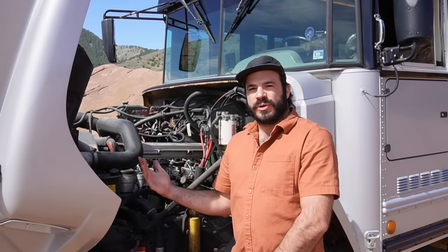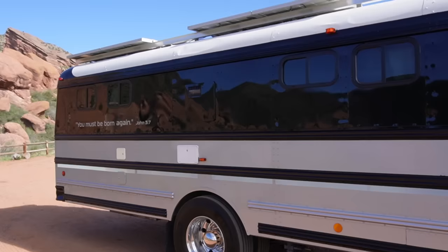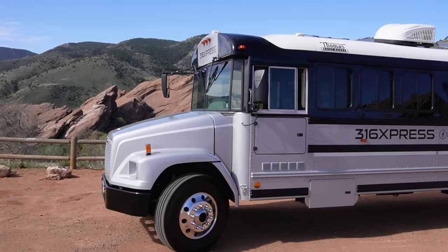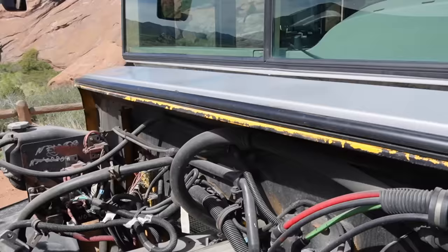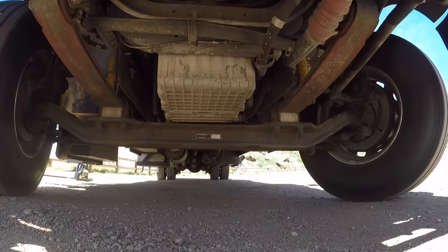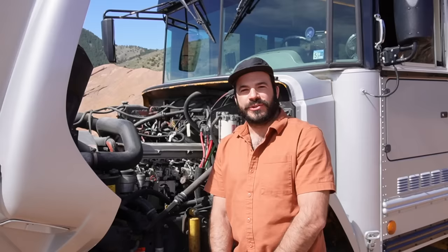In my opinion this is one of the best powertrains you could ask for. The Mercedes engine is incredibly reliable and computer-controlled, making it very economical. Bob's been averaging 9.8 miles per gallon, and considering this vehicle is over 35 feet long, that's exceptional. Anybody with experience in this field will agree these are some of the most reliable medium-duty diesel engines ever produced. Take a look at how clean this engine compartment is.